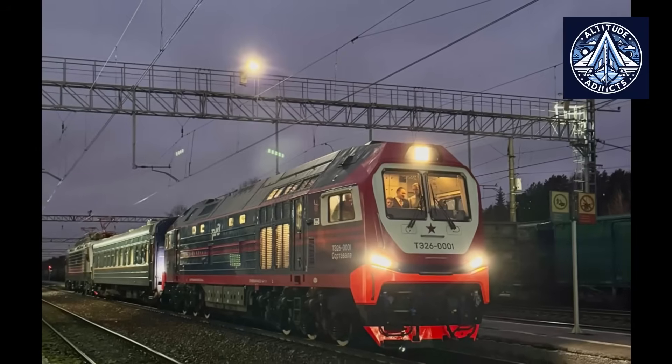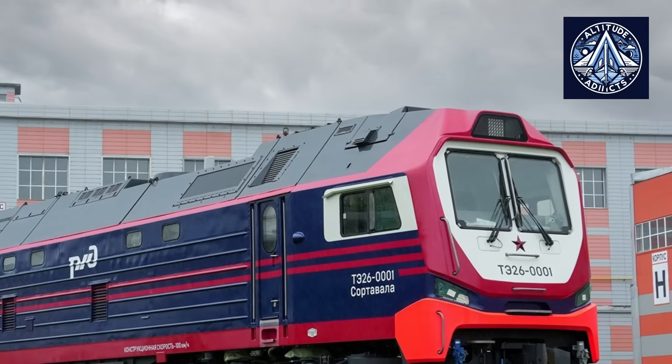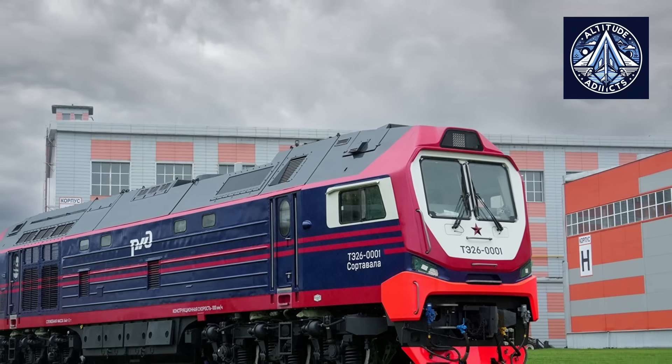The initial production of the TE26 commenced at the Bryansk Machine Building Plant in late 2024, with final assembly finishing in the first half of 2025. Shortly thereafter, a second unit was dispatched from the assembly line. The decision to develop two prototypes concurrently was deliberate, enabling engineers to compare outcomes under real-world testing conditions, detect design deficiencies at an early stage, and expedite the refinement process for mass production. The locomotives were subjected to factory testing at Bryansk before their transfer for official certification trials. BMZ officials characterized this as the most critical event for the plant in recent years, highlighting that the TE26 would serve as the foundation for a new generation of Russian mainline diesel engines.